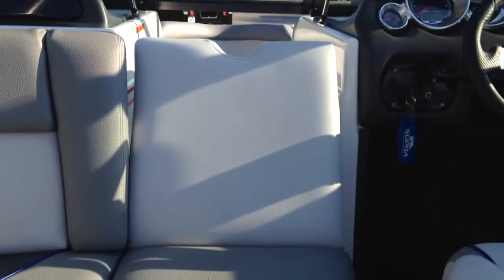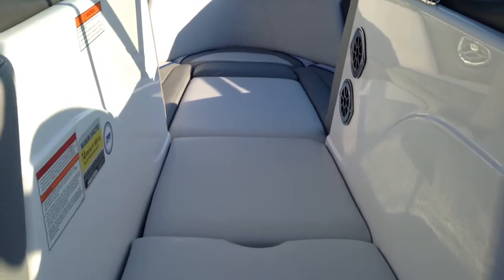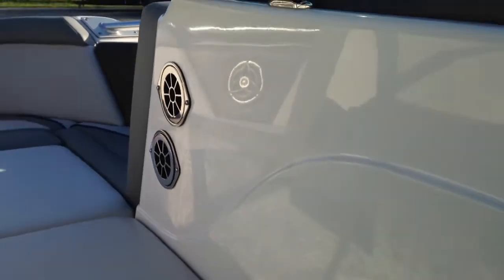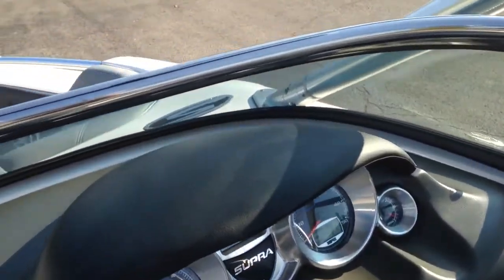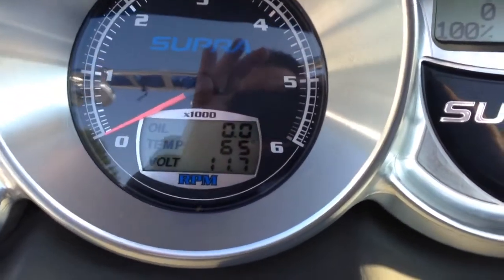There's a nice lean-back option for your passenger, and the same thing in the nose — the opposite side pops up so you can have a lean-back there as well. This boat has the heater system option with two pull-out heater ports plus a little vent for the driver's feet. There's a nice oversized mirror so you can see all the action while driving. You've got your fuel gauge, RPM gauge, and you can see oil temp and volts in the information center.